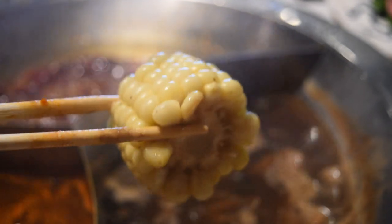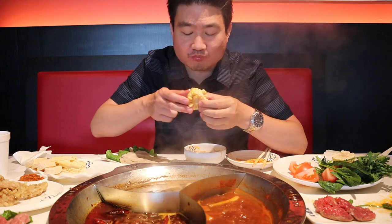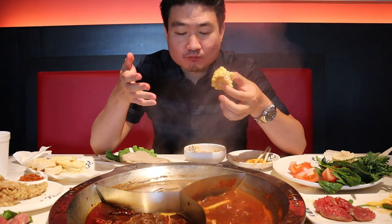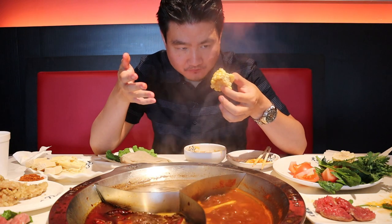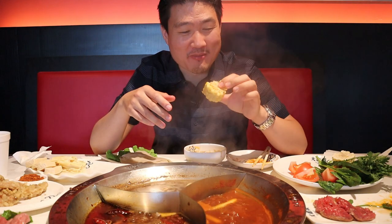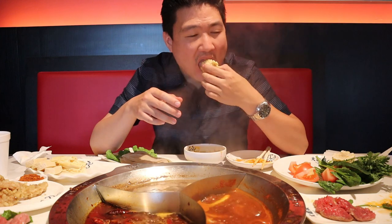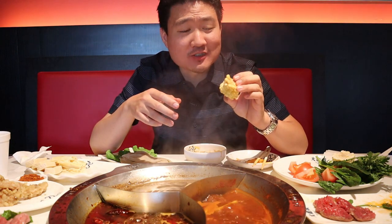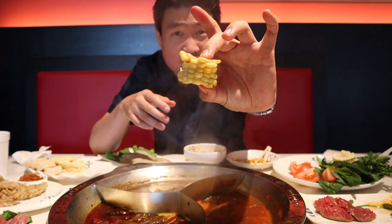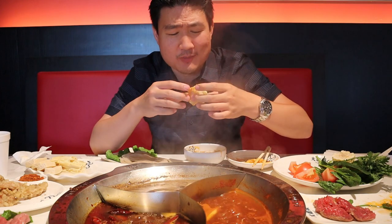I believe this is the first time I'm eating corn in a hot pot restaurant. Well, corn is corn — I don't know what else to say about it. If you love corn, you'll definitely like this. I like the fact that they cut it into these small pieces so it's not so overwhelming in your mouth — take a little bit at a time, you know what I'm saying?